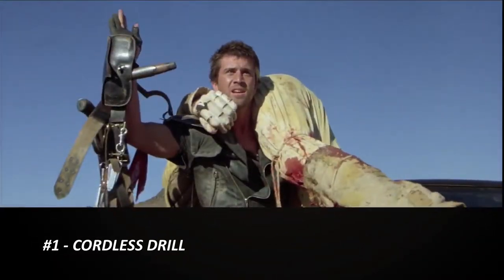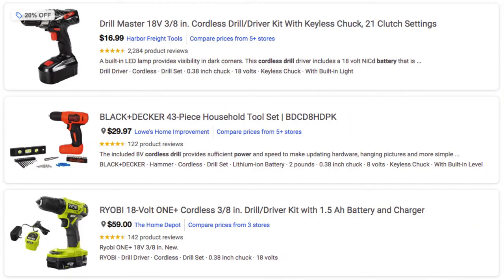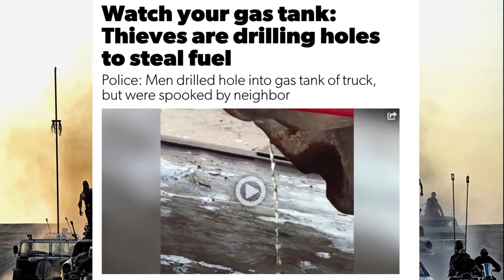Number one is a cordless electric drill. A good strong battery drill with a large bit is an essential item in your prepping go bag. It is a great companion for your gasoline jerry cans and other receptacles. What a strange choice you say — surely you must mean another bag of beef jerky or a cigarette lighter. Check out these news headlines though.